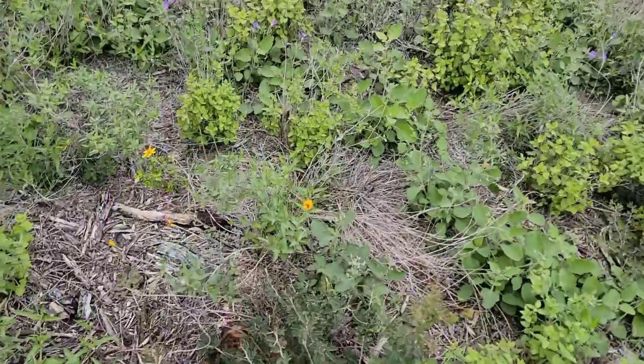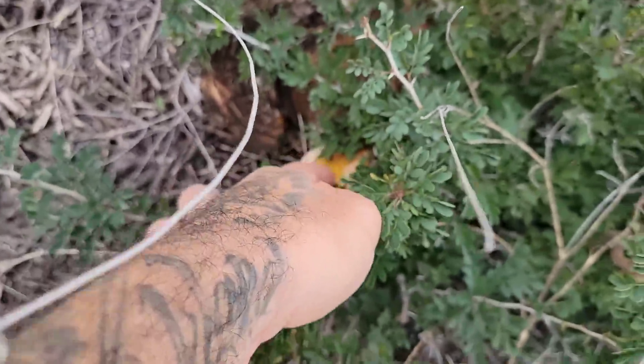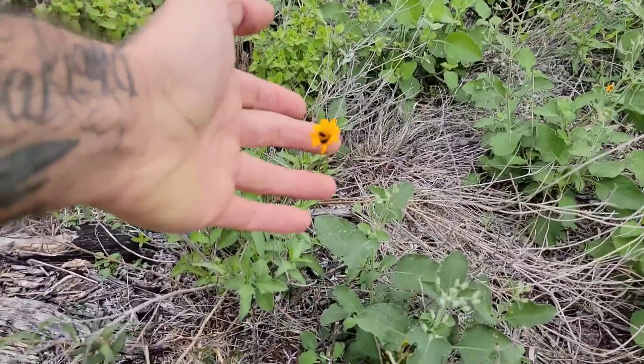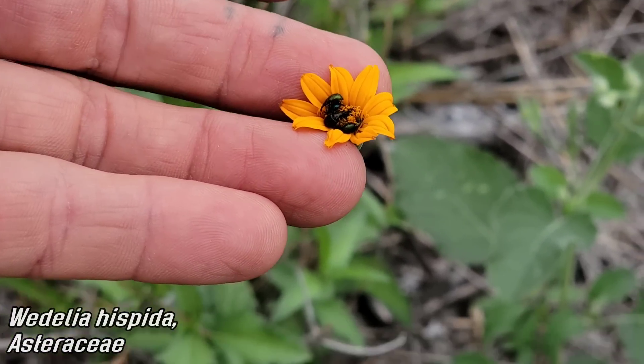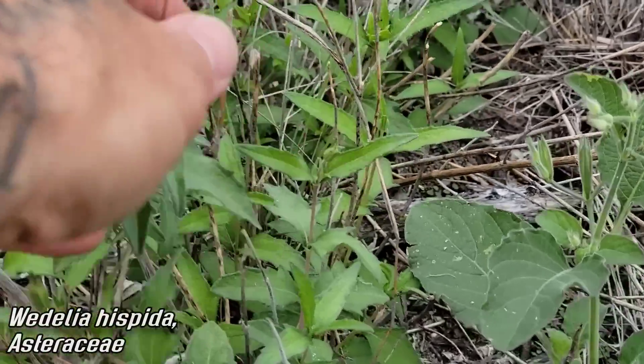Stepping over here — look, we've got a nice Ganoderma growing on an old stump of black brush. Stepping over here you can see we've got Wedelia hispida — hispida because it's hispid — and there are a couple of beetles making passionate love inside that capitulum. Note the opposite heads and very scabrous surface, like sandpaper.